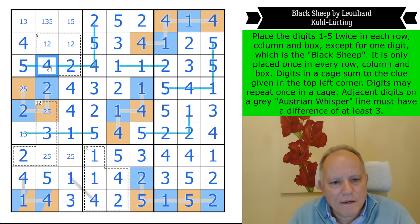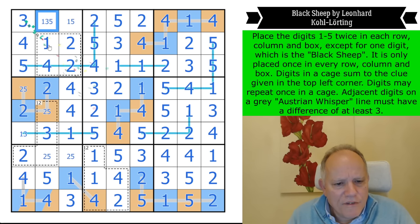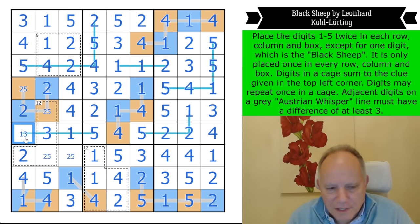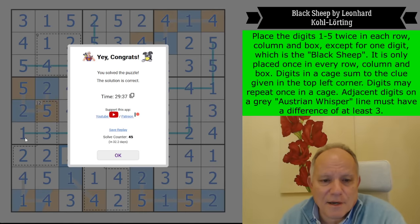That is a two-five pair. That's two twos in the column — so this is a one. This is not a three — three is in the corner. Two ones here: this is not a three, this is a one. These are fives on the whisper rule. This is a two. Two, four, seven, twelve — that works. This is a five, and will it say we're correct? It does.